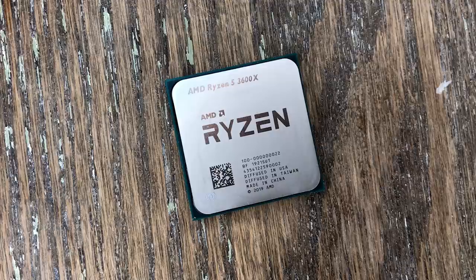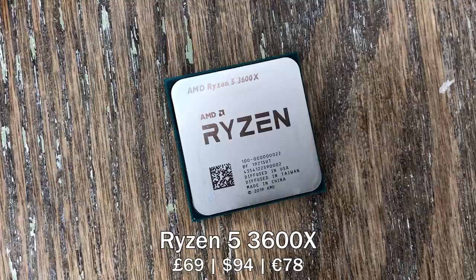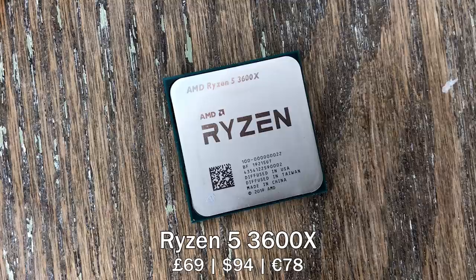Hello everyone and welcome to another video. This is a Ryzen 5 3600X processor that I paid just £69 for — at least half and in some cases three times less than the usual price these sell for on the used market as of January 2021. Prices are high and stock is low right now on pretty much everything, so why then was this so cheap?